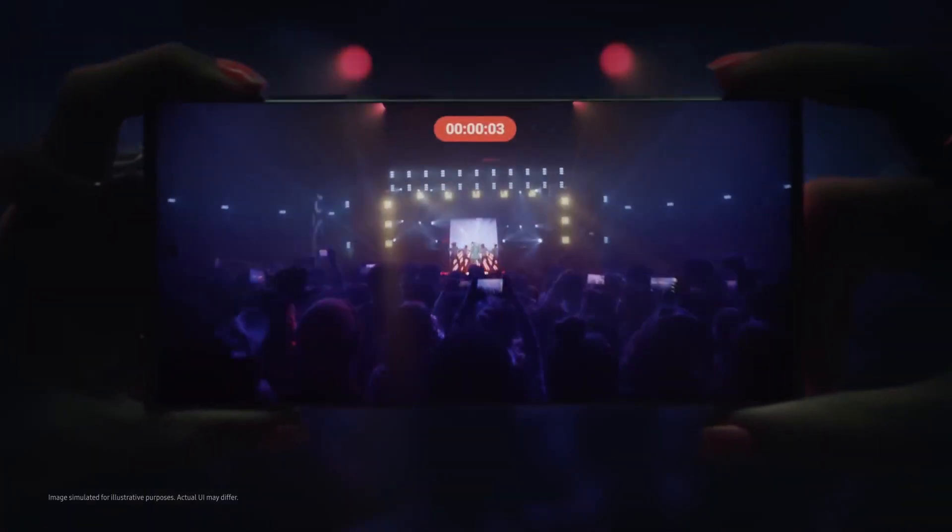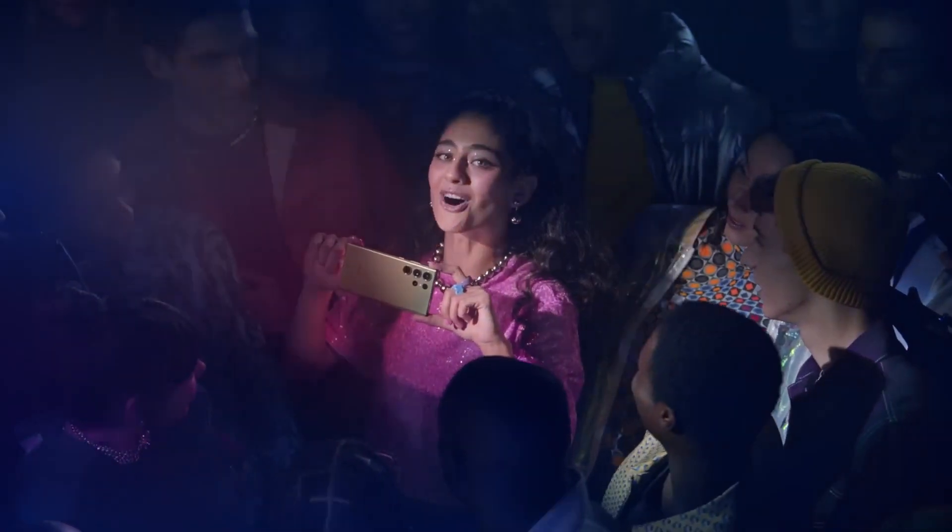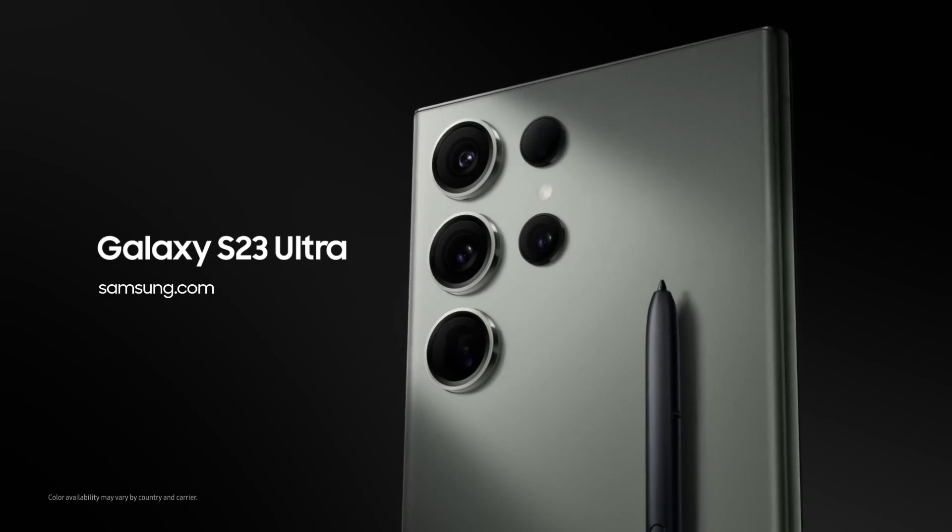So these are the amazing smartphones that come with a 200MP camera. Do like the video if you enjoyed it, please hit the like button, share this video among your friends, subscribe to our channel. Thanks for watching. Take care. Bye-bye.